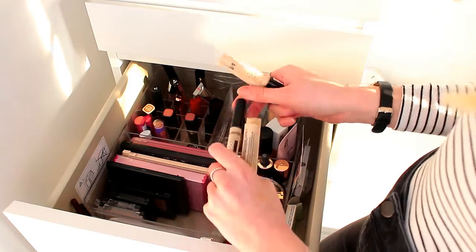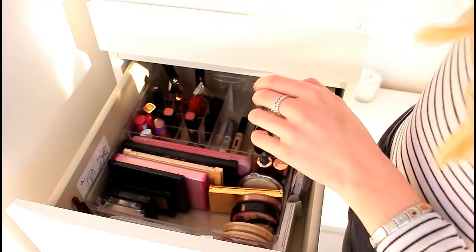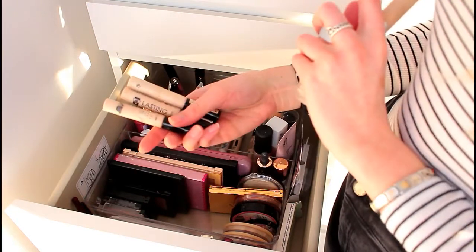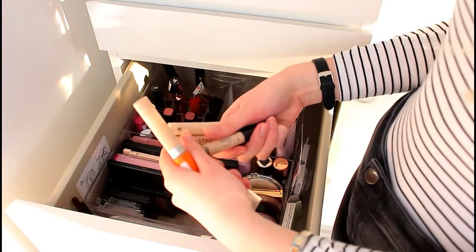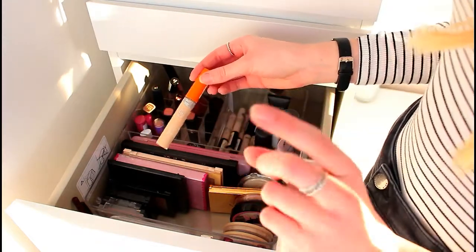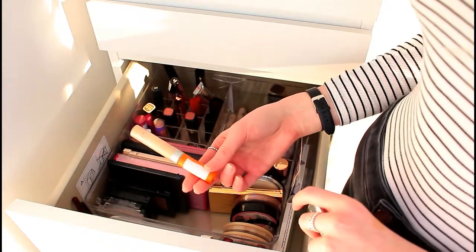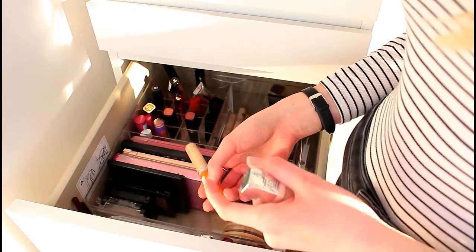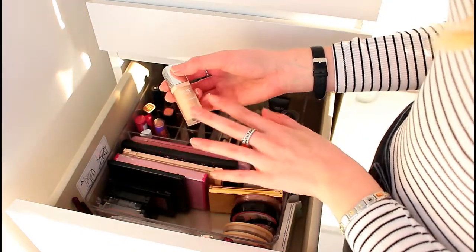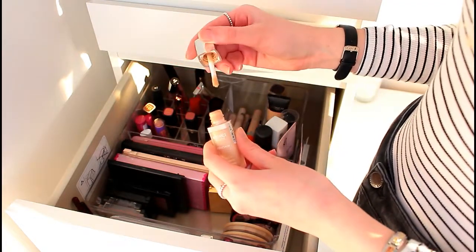I also have another 17 Stay Time concealer that's just more full. I have three Collection Lasting Perfection concealers — currently too dark for me but they work well in summer. Then the Rimmel Wake Me Up Concealer, which I've had for maybe five years minimum. And finally the Bourjois Radiance Reveal Concealer — I thought it might be nearly all gone but it's still got a little bit left.